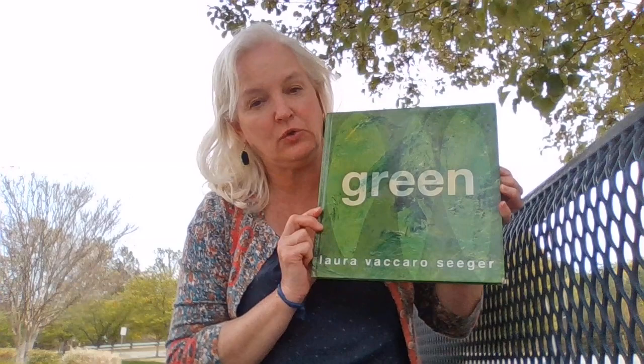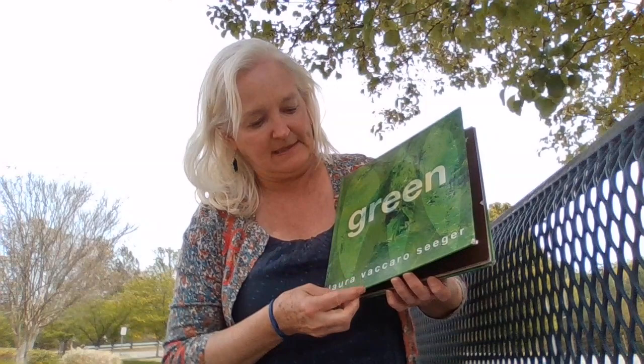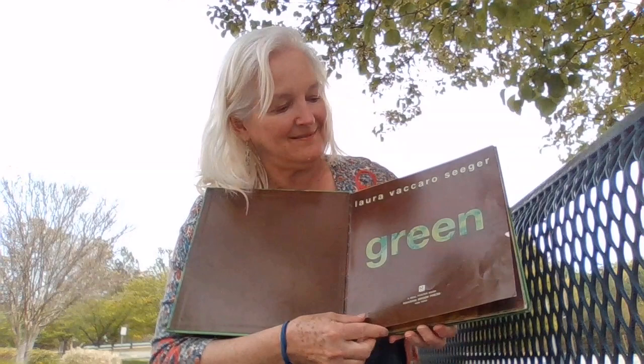Hi everybody! So now I'm actually going to read this story to you. Green by Laura Vaccaro Seeger. Where do you think this story happens? What do you think its setting is? We can't really tell much from the cover other than we know it must be about things that are green, or something that is green. Green happens to be one of my favorite colors. I'm gonna go ahead and read this to you.